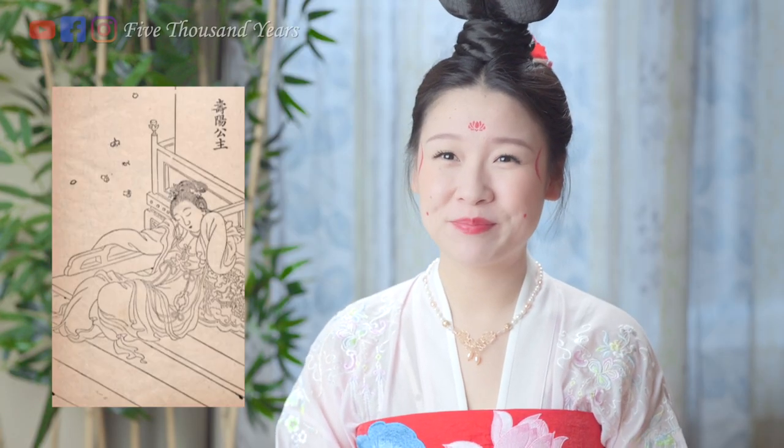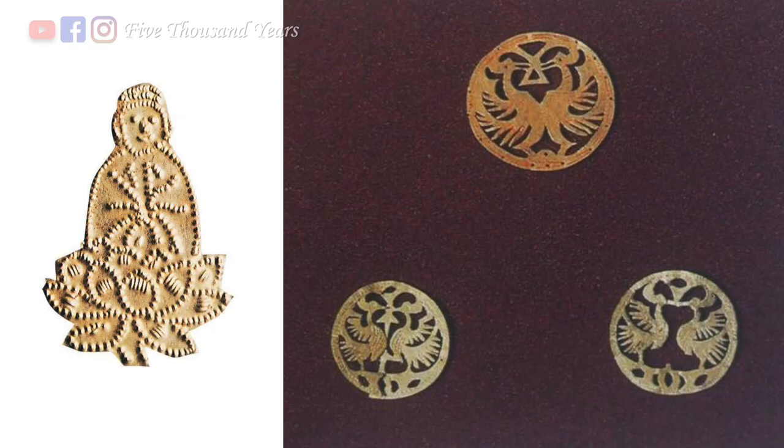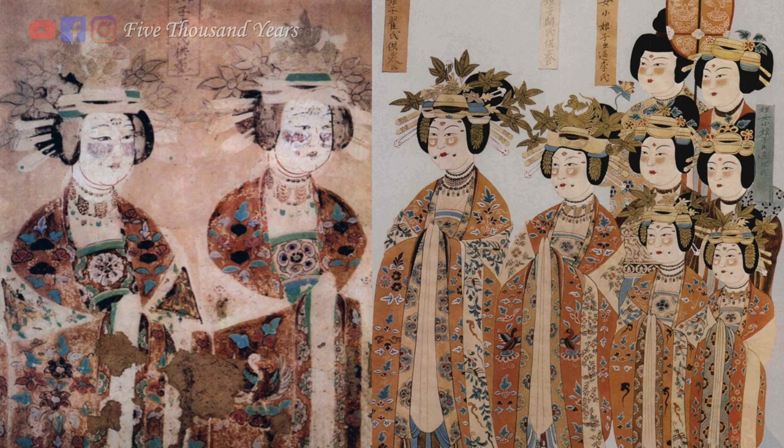Especially plum blossoms, because of Princess Shouyang. They would also cut paper into the desired shapes and paste them on, as well as using butterfly or dragonfly wings, bird feathers, and gold leaves. By the late Tang dynasty, it expanded to putting hua dian all over the place. We can see many examples from Dunhuang cave murals.